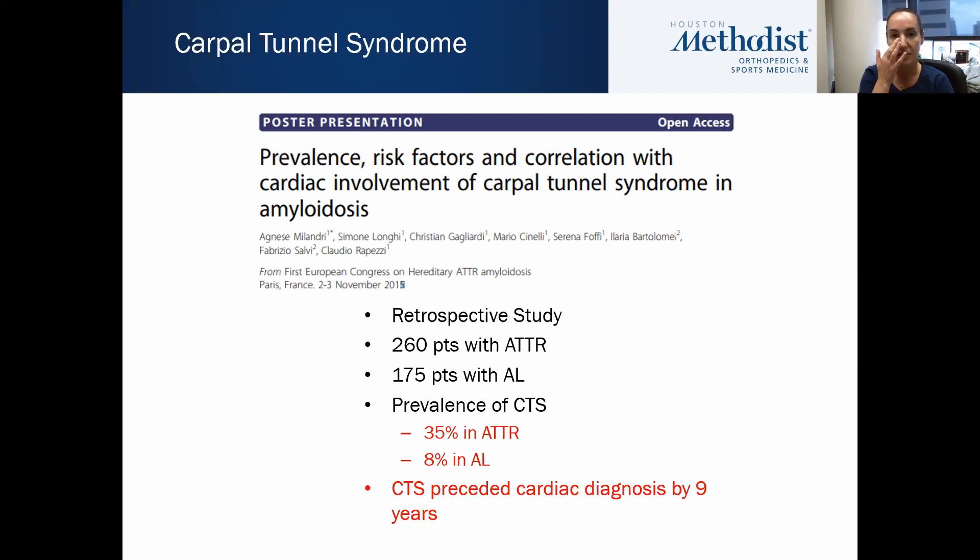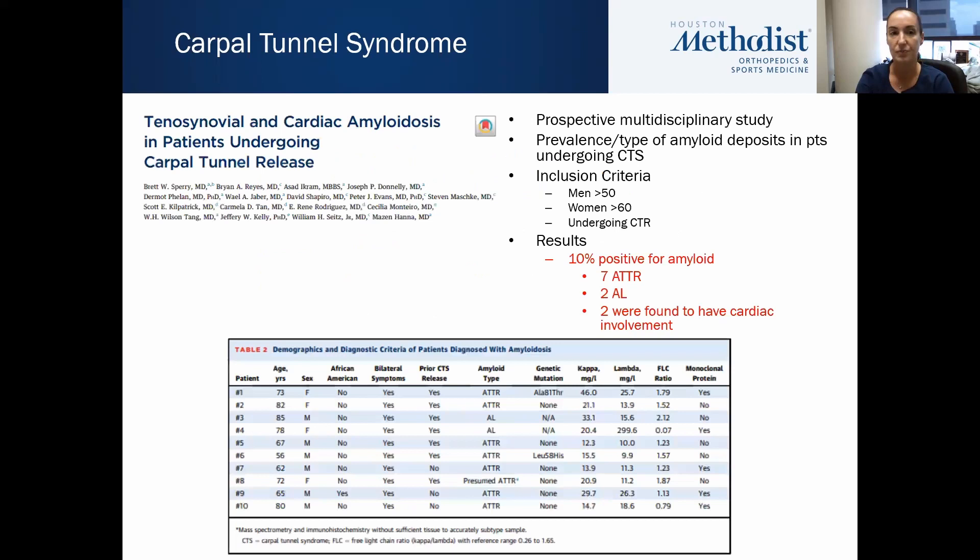There was a study by Melandry done in 2015 looking at the prevalence, risk factors, and correlation of cardiac amyloidosis with carpal tunnel syndrome. It was a retrospective study with both ATTR and AL patients. The prevalence of carpal tunnel syndrome symptoms was 35% in the ATTR patients and 8% in the AL patients, and their carpal tunnel symptoms preceded their cardiac diagnosis by nine years.